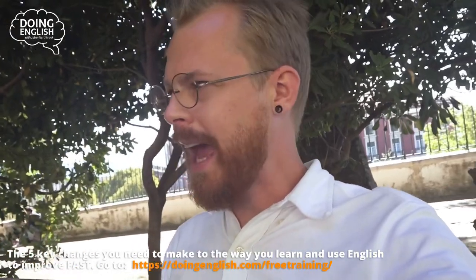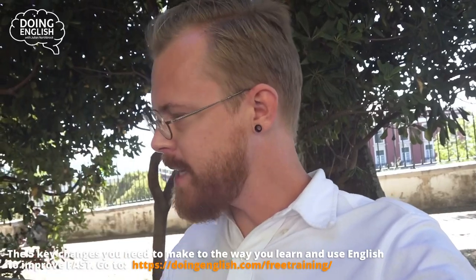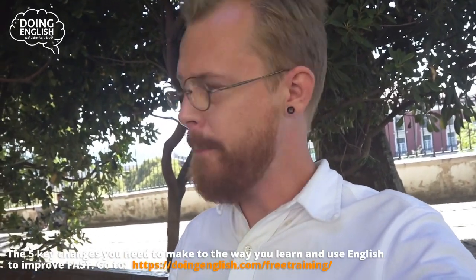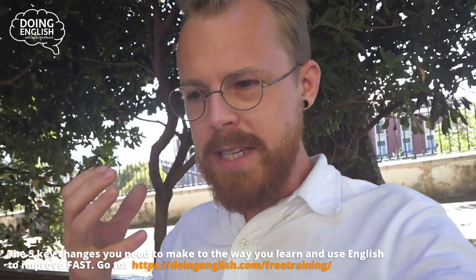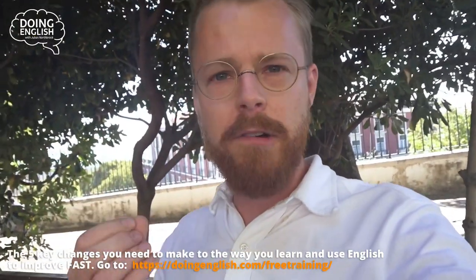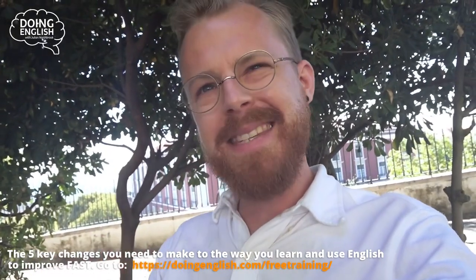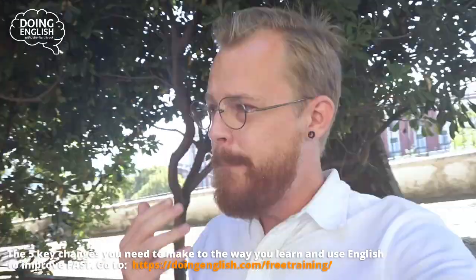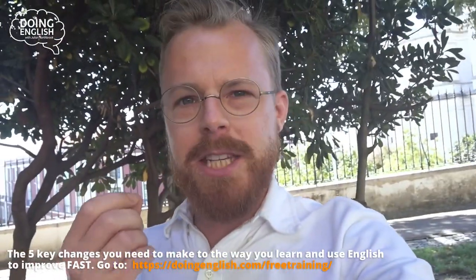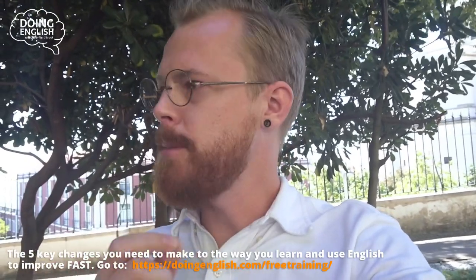This is actually a conversation that came up in the feedback that I just this morning did for one of my current MEFA members. This particular member was talking a lot about needing to be correct, and this is very, very common. A lot of people really worry about whether what they're saying is correct English or not. But actually the idea of what is and is not correct is a very, very difficult concept to pin down.